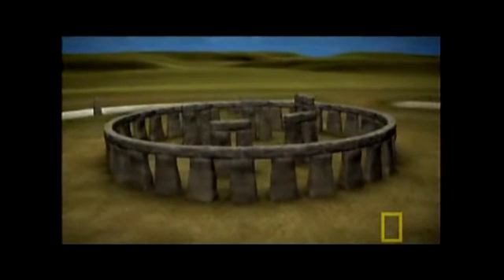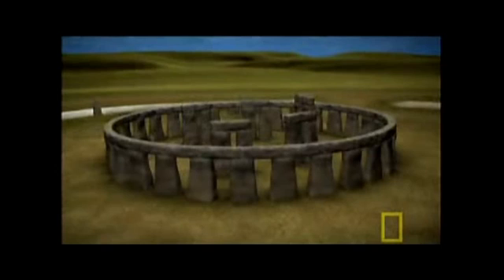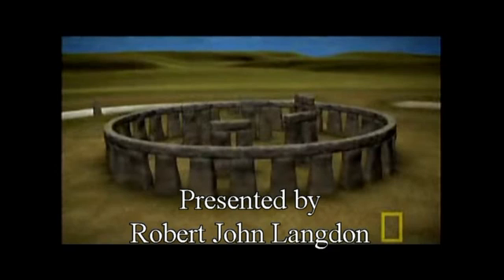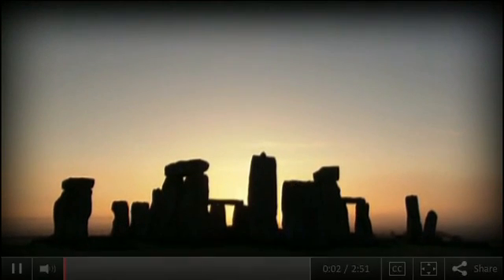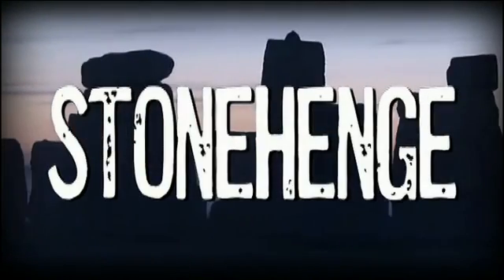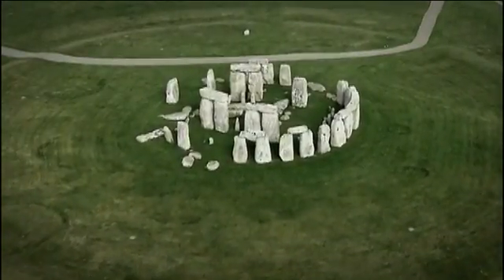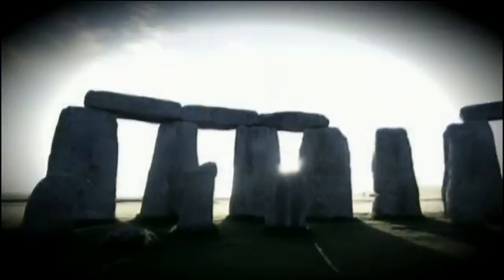Hang on a minute — this is a lot of old nonsense. What I really want to know is, what is the truth about Stonehenge? Hello, I'm Robert John Langdon and this is a video on Stonehenge where I will debunk most of the myths that have developed over the years, to tell you the truth about Stonehenge: how it was made, who made it, and why it was made.